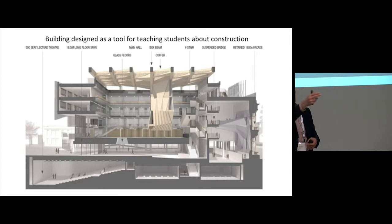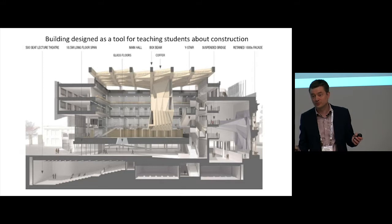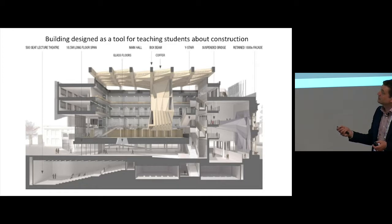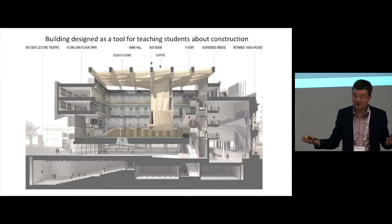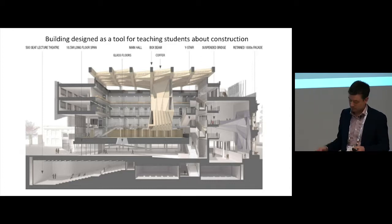When you go out the door, take a look to your left — you're going to see the strangest window you've ever seen. There's a window that exposes the inside of the pile and shotcrete retaining wall, so students can be shown exactly what that looks like. Going around the rest of the building, we have a timber roof that spans 21 meters and hangs this studio. We have exposed steel bridges, exposed concrete columns, slabs, walls — everything. There are hanging bridges and a retained 1880s facade.